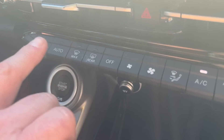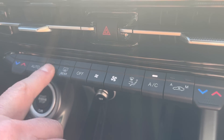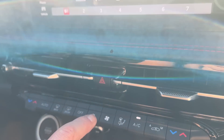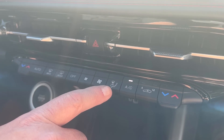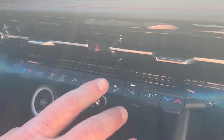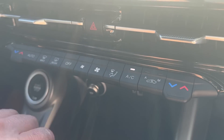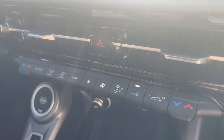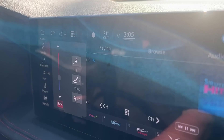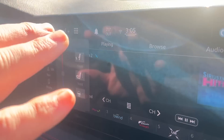I wanted to point out this setup over here, because I really do think this is where other vehicles should be going — and that is toggle switches, but only for the heating and air conditioning system. The seats, which in this car are heated, require you to use the screen in order to trigger them. Same goes for the steering wheel.